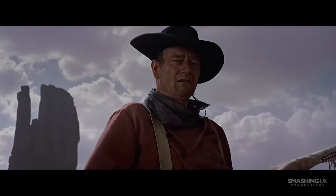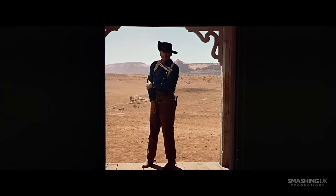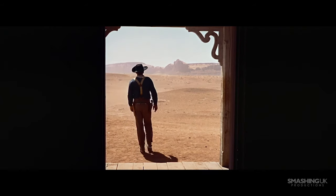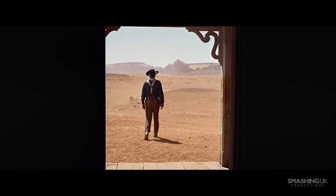Two shots that always linger in the mind are the opening and closing vistas that almost act as bookmarks to the film, the latter of which features a silhouetted John Wayne as he walks off, probably one of cinema's most resounding closing views.